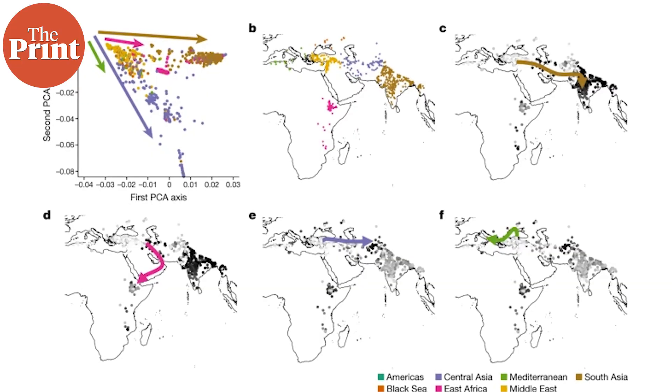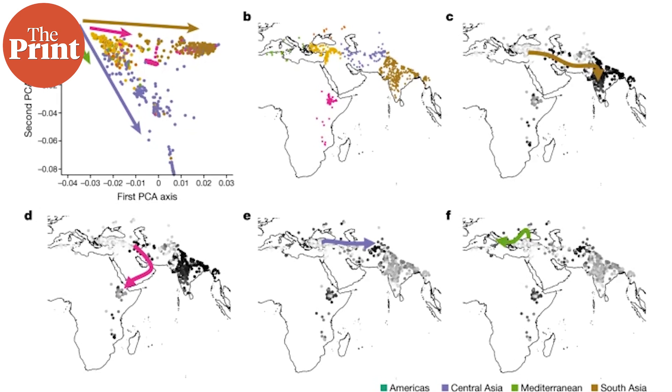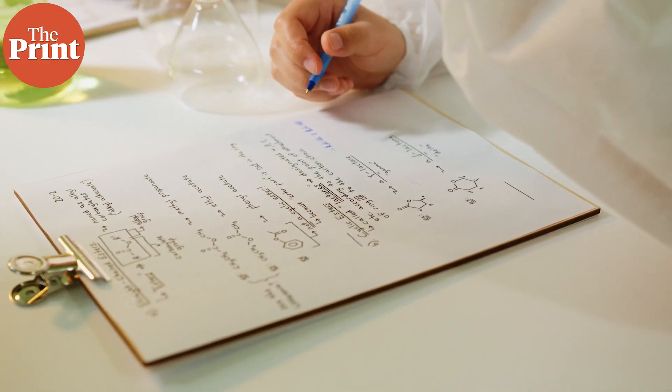In the study, the researchers also used genetic data to track how the chickpea migrated from Anatolia. There were two paths that the bean took: first, it went to South Asia and East Africa simultaneously; and the second pathway was up the mountains, going to Central Asia and the Mediterranean region. As the bean migrated, there were some domestic crops and also wild chickpeas that grew in these regions, and the researchers studied both of them.